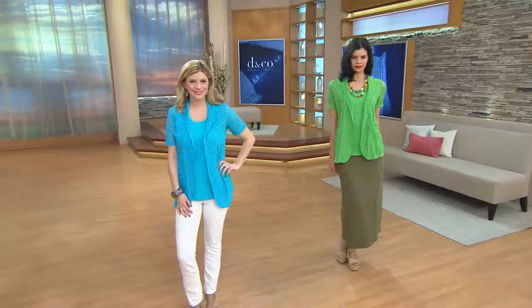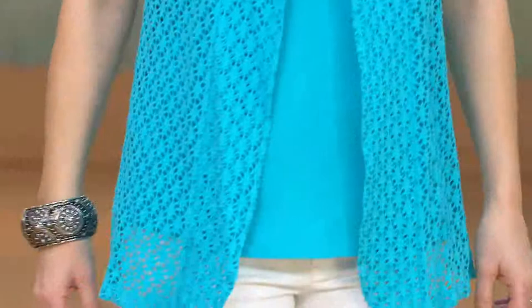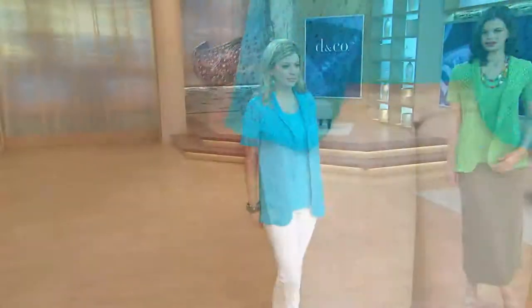The tank is machine wash and tumble dry, and while technically the shrug is too, I would recommend lying this flat to dry, just because you have so much open work there. I don't want it to start to crinkle or shrink a little bit, because it is 100% cotton. Or even hang it on a hanger — because it's so breezy and open, it shouldn't take long to dry at all.